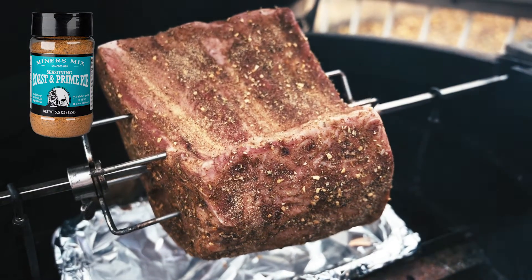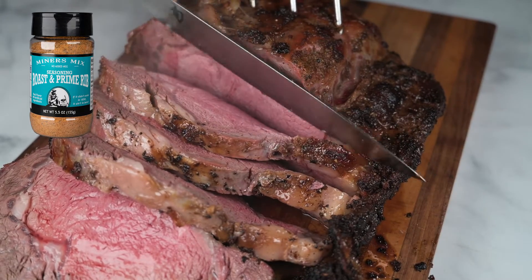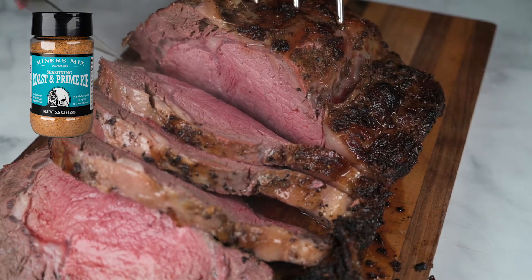Roastin' Prime Rib produces a perfect succulent, restaurant-quality bark on oven-roasted prime rib. Your guests will hang out in the kitchen, inhaling the intoxicating aroma.